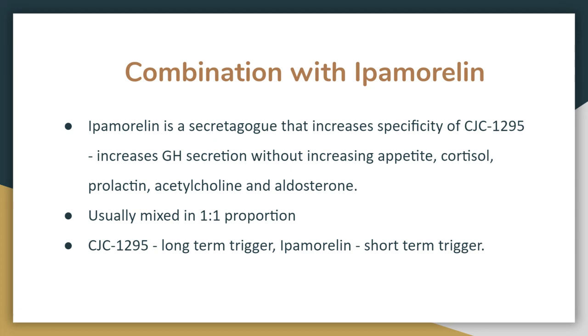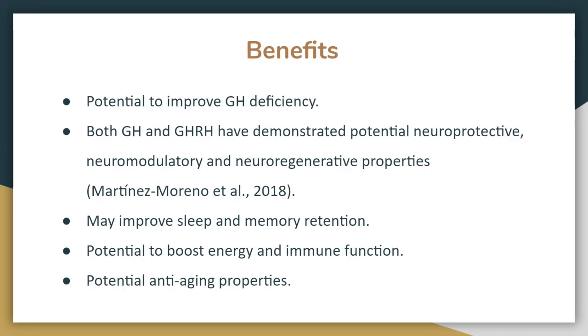CJC-1295 is often used in combination with ipamorelin. Ipamorelin increases the specificity of CJC-1295 — meaning it increases growth hormone secretion without increasing appetite, cortisol, prolactin, or aldosterone levels. They are mixed in a 1-to-1 proportion, where ipamorelin acts as a short-term trigger while CJC-1295 acts as a long-term trigger for a steady release of growth hormone.